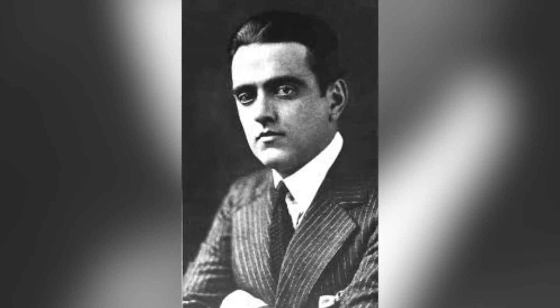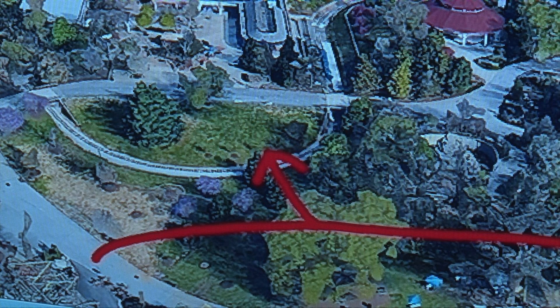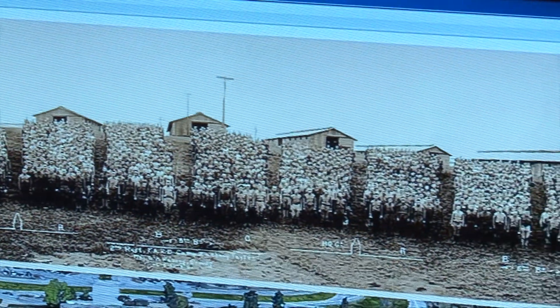Another gentleman by the name of Richard Travers, who was a silent movie star, had 160 film credits prior to World War I. That hillside right there, with the arrows pointing to it, is where this picture was taken.